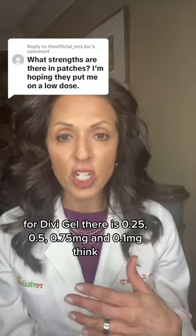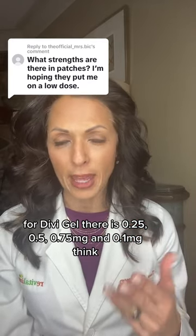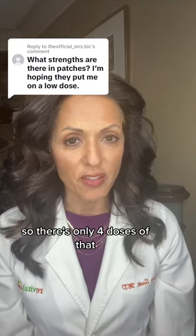For Divi gel, there's 0.025, 0.05, 0.075, and 0.1, I think. So there's only four doses of that.